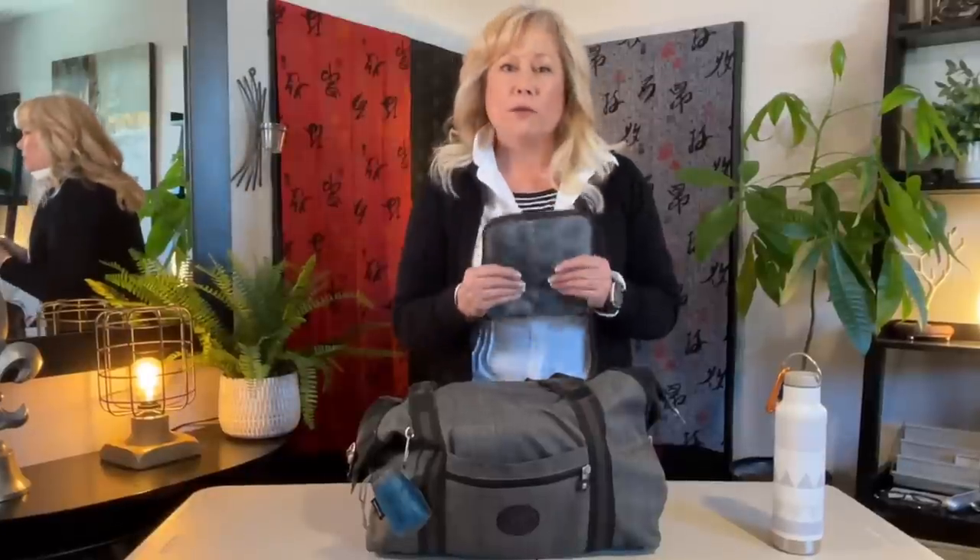The number one thing I bring in this bag is another bag. If the overhead bins are full and they're telling me to check my roller, I can take a few things out, put them in this soft bag, and they can find space for this little bag while they check the roller. It's just for emergencies like that. Or if I've bought souvenirs on a trip, this lets me pack clothes in here, check it, and put souvenirs in my checked luggage.